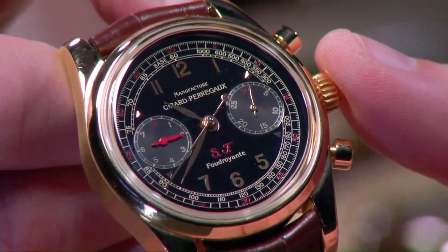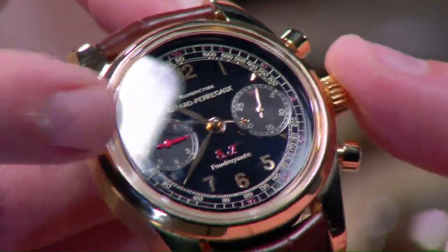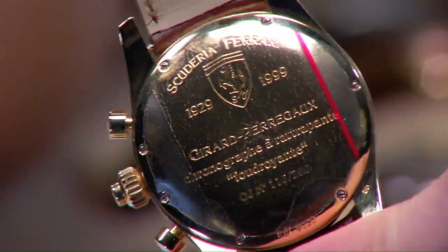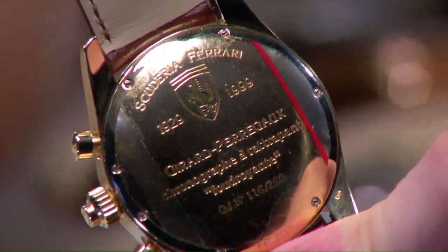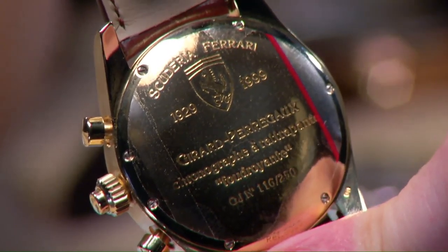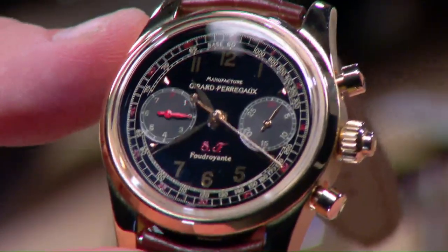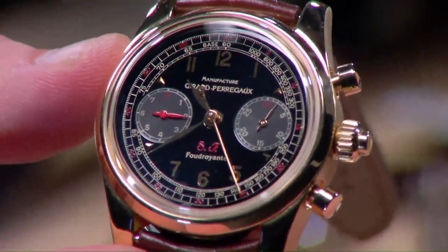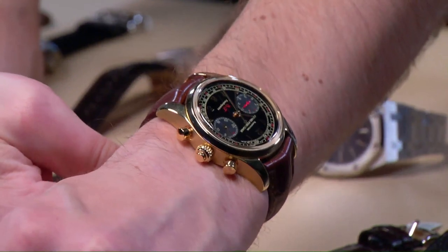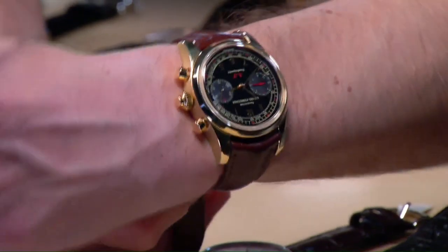The black lacquer dial base has a double calibration scale outboard for reading fractions of a second and a tachymeter scale for gauging Ferrari car speeds. Yellow gold leaf-style hands, sub-registers with matte finish and concentric snailing, explosive against the gloss base, with appliqué yellow gold Arabic numerals. On the caseback: the shield of Scuderia Ferrari. Scuderia Ferrari predates the automaker — established 1947 — because it was originally Enzo Ferrari's factory Alfa Romeo équipe before he, as he put it, killed his mother by beating them in Grand Prix competition in the 1950s.